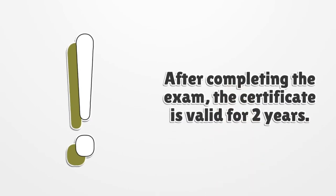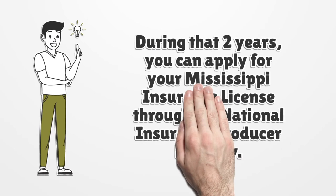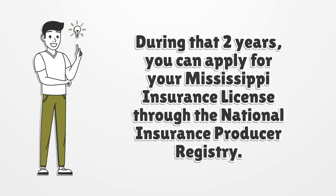After completing the exam, the certificate is valid for two years. During that two years, you can apply for your Mississippi insurance license through the National Insurance Producer Registry.